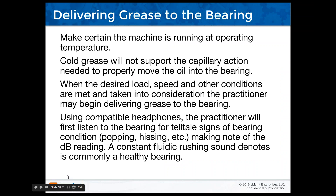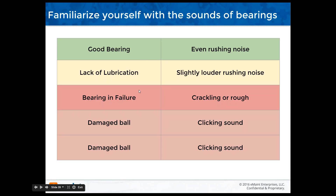Make certain the machine is running at operating temperature. Cold grease will not support the capillary action needed to properly move the oil into the bearing. Familiarize yourself with the sounds of bearings: a good bearing will have an even rushing sound, like a fluidic rush. Lack of lubrication is a slightly louder rushing sound. A bearing in failure could be crackling or rough. A damaged ball gives a clicking sound. The chart has an error — my apologies.